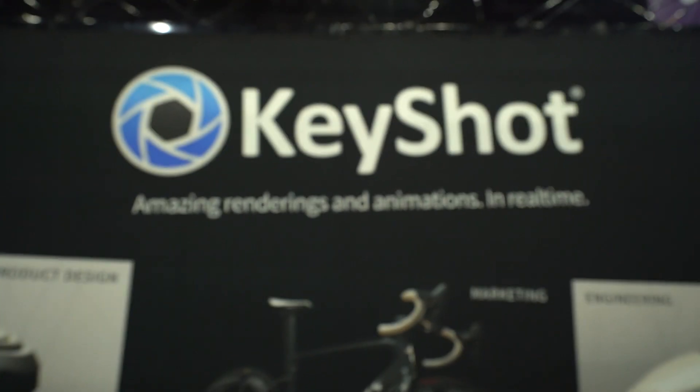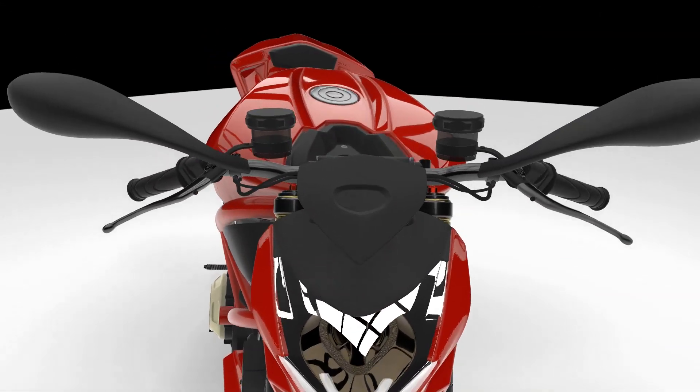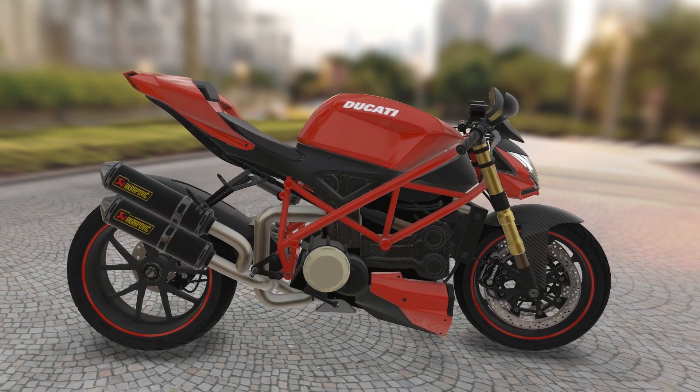Luxion was founded in 2003. Since 2006 we've made interactive ray tracing. We have a product called KeyShot. KeyShot is used to take CAD data, 3D data, and we make beautiful images of it, whether it's for marketing, for design, for any kind of visualization.